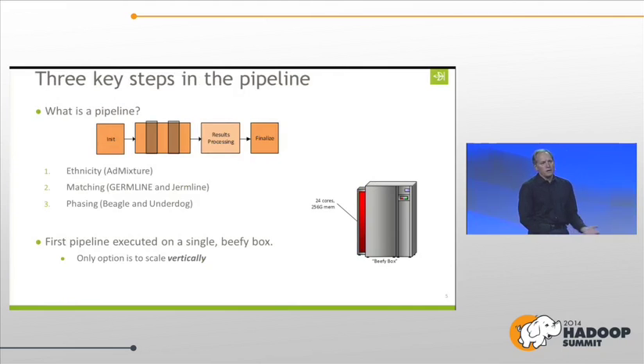What's a pipeline? We've seen a lot of pipelines at this event — clickstream pipelines, pipelines for sensor data. We have a pipeline that takes DNA data and processes it. We have three key steps: we do ethnicity using an academic program called Admixture; for matching, we started with an academic program called Germline and rewrote our own; and then there's phasing, where the academic program was Beagle and we created Underdog.